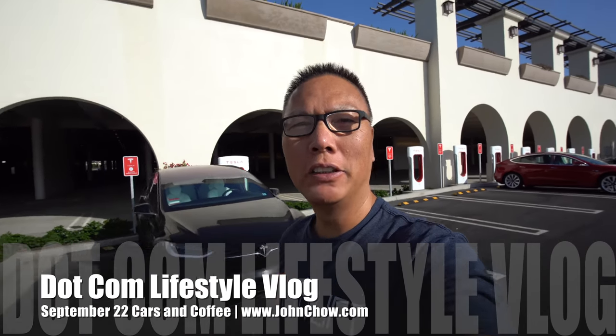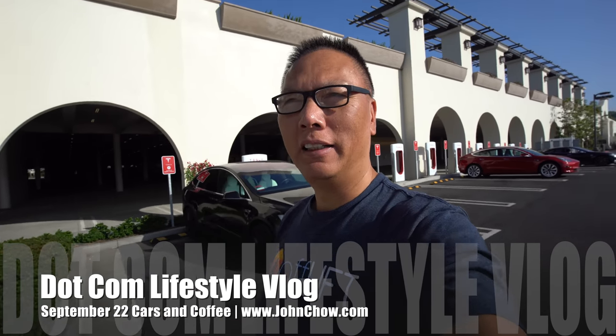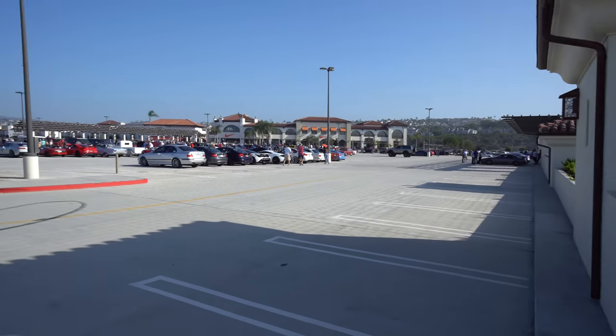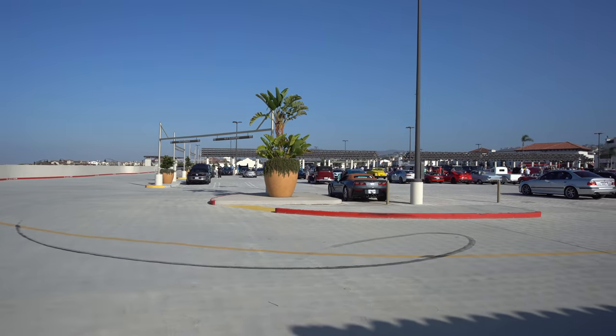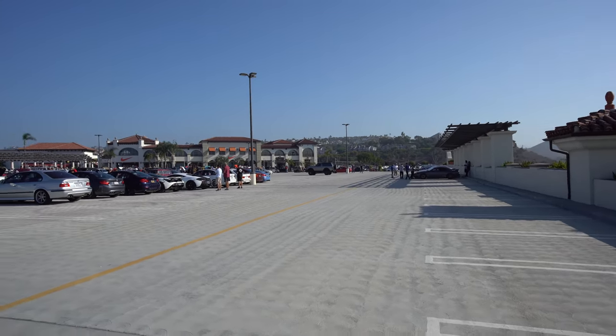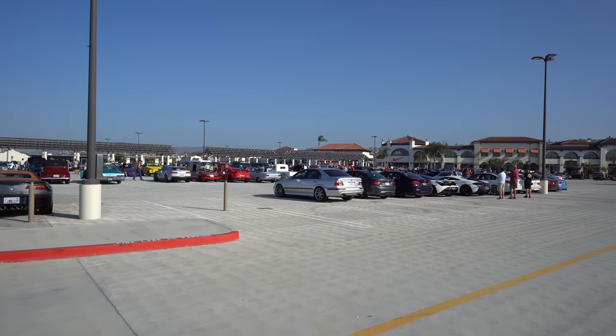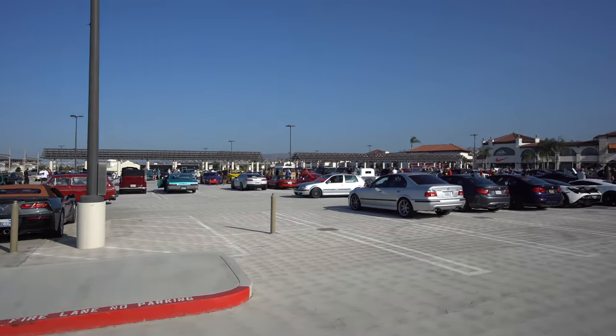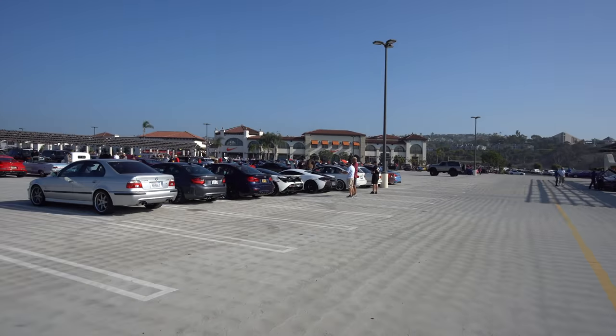Hey everyone, John Chow here from johnchow.com. It's Saturday, which means it's time for the dot-com lunch later today, but it's also time for Cars and Coffee, and charging the Tesla. I'm going to go upstairs and check out the cars. It is busy today, but then again it is 9 a.m. I'm actually here when it's just opening for once — I normally arrive around 9:30 to 10 o'clock when the parking lot is already full. Still a good selection, let's go check it out.